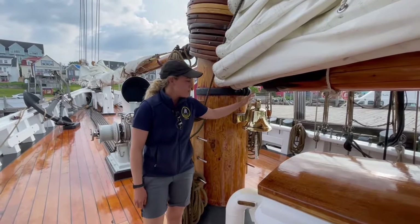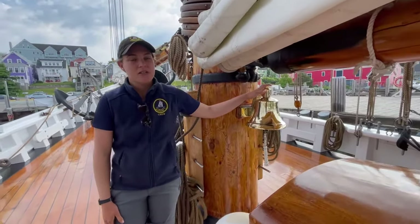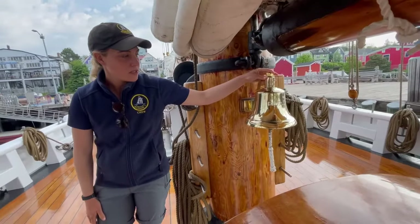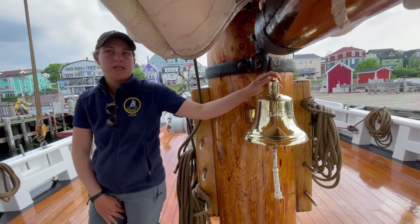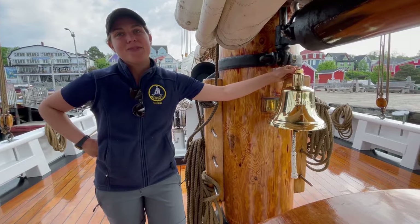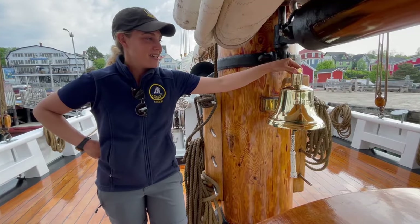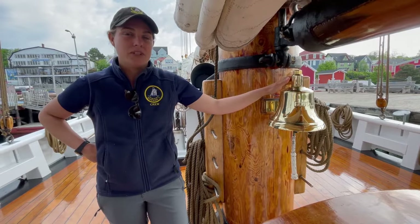Back near the foremast is our ship's bell, also cast in 1963, so it's been with us this whole time. We use it primarily for communications — when we're hoisting up the anchor or if we're on lookout. The bell does have purpose, so we don't just ring it any which way. It's actually considered bad luck to ring it without it serving its job.